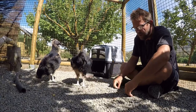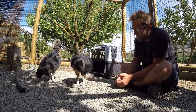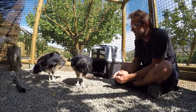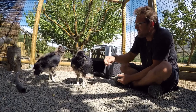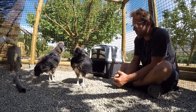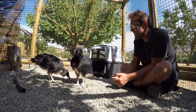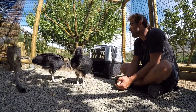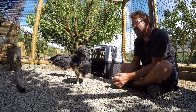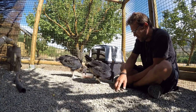I finally decided on names — this one is Baldrick and this one is Edmund, from Blackadder. They're about five weeks old now and very playful.